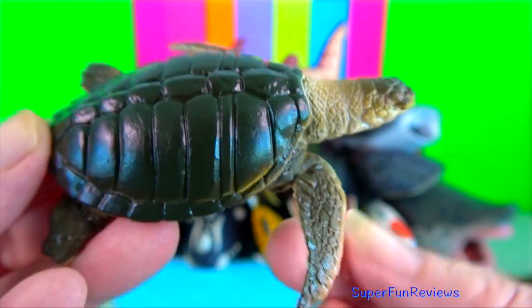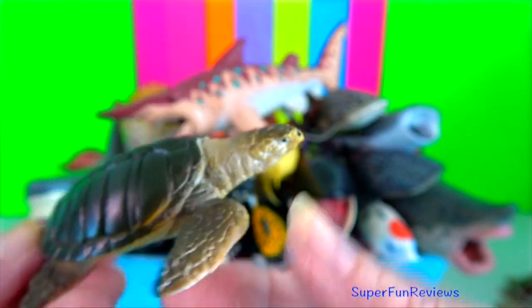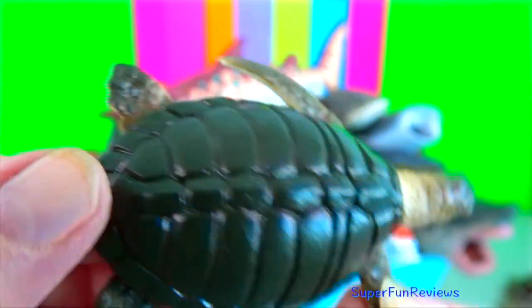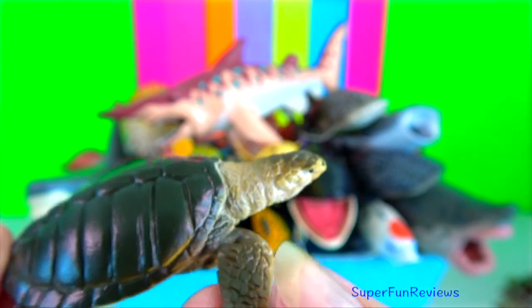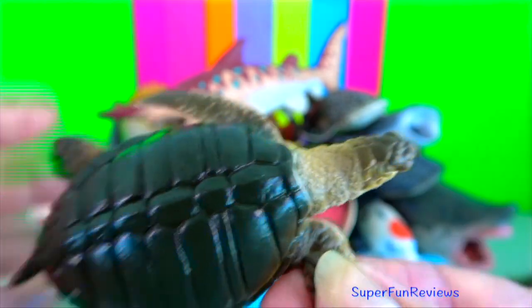Olive ridley sea turtle. It has a slightly slimmer carapace than the Kemp's ridley sea turtle. It is the second smallest sea turtle and the most abundant one.